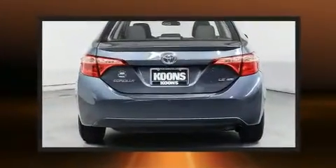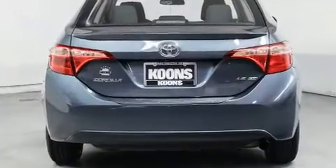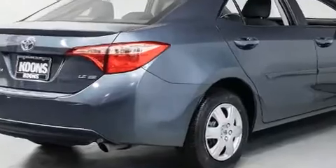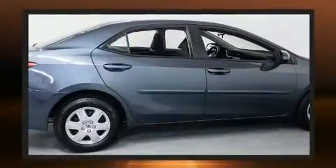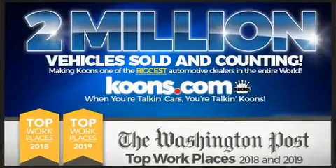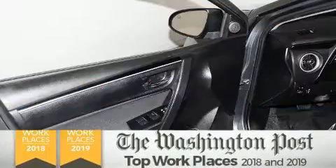Premium sound drives six speakers, providing you and your passengers a sensational audio experience. Toyota ensures the safety and security of its passengers with equipment such as dual front impact airbags with occupant-sensing airbag.